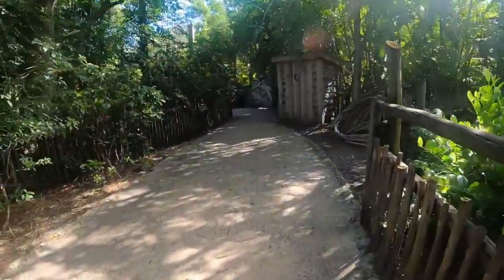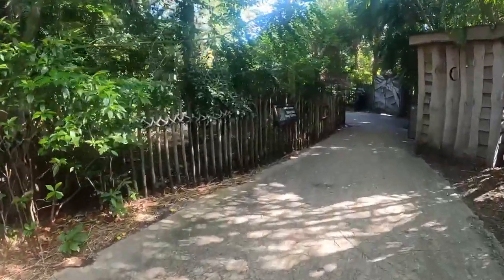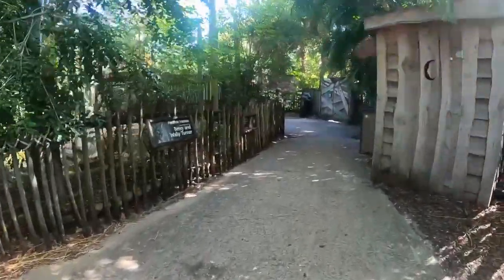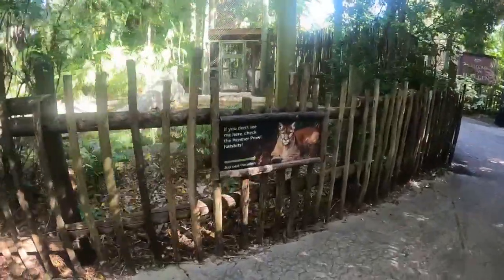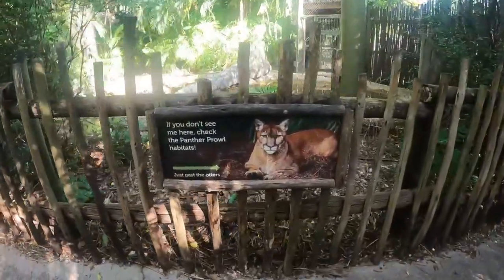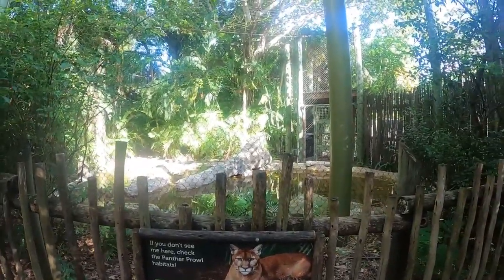Let's keep walking - cute little paths here. If you don't see me, check the panther's bow, because there are panthers over here.